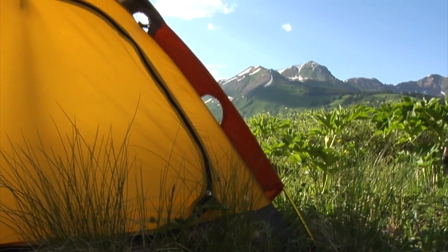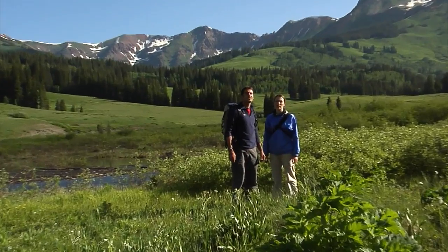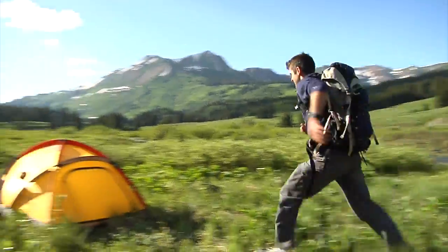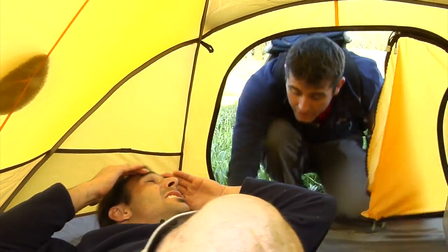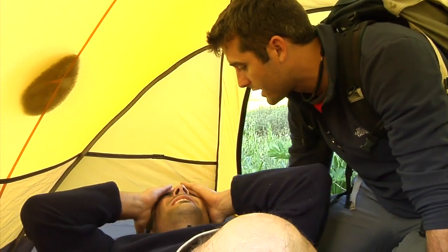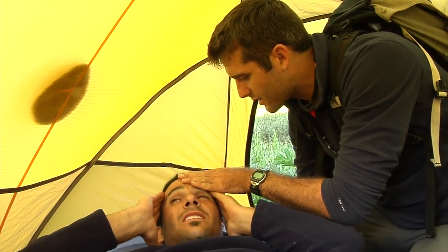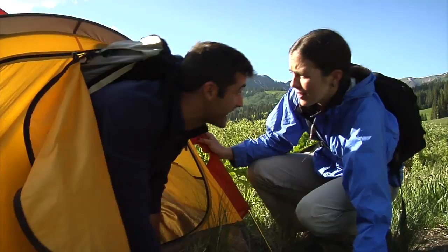Oh, my aching head. What's up? Just my head. You have a headache? Yeah, it's just like throbbing. Let me go get some stuff, I'll be right back. Rob, is he gonna be alright? Yeah, he's got a headache though. I'll be right back.